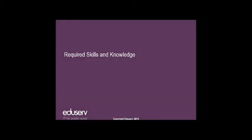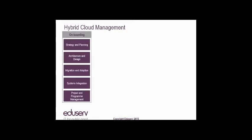What sort of skills and knowledge do you need to run a hybrid cloud, regardless of whether it's done in-house or by a managed services provider? First, there's onboarding — getting your assets into the cloud and your people using it. You need capability to define your strategy and put a plan together, architect your hybrid cloud models, do the design, migrate and adopt workloads into hybrid cloud environments, handle systems integration, and have project and program management to efficiently execute your program.